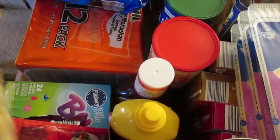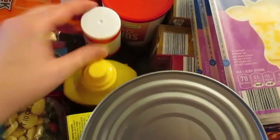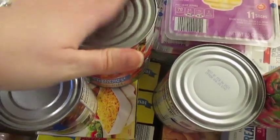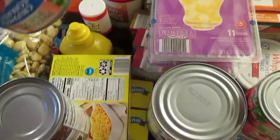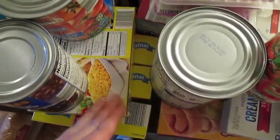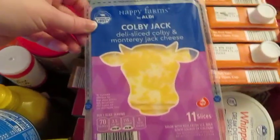I got oyster crackers. I did get a pack of ramen. Mustard, barbecue sauce, crushed tomato — I got two cans of that. I got four boxes of macaroni and cheese. That's a lunch or a side depending upon kind of how we're feeling.